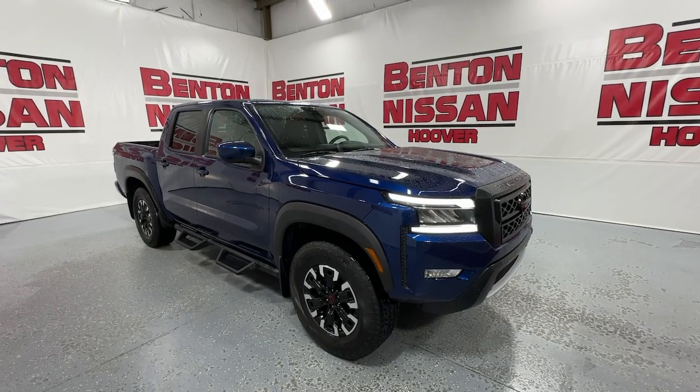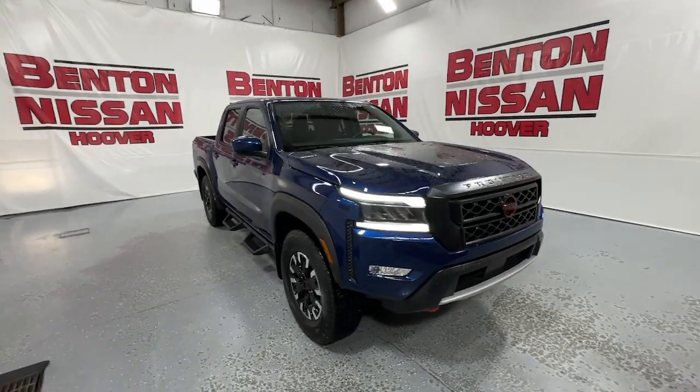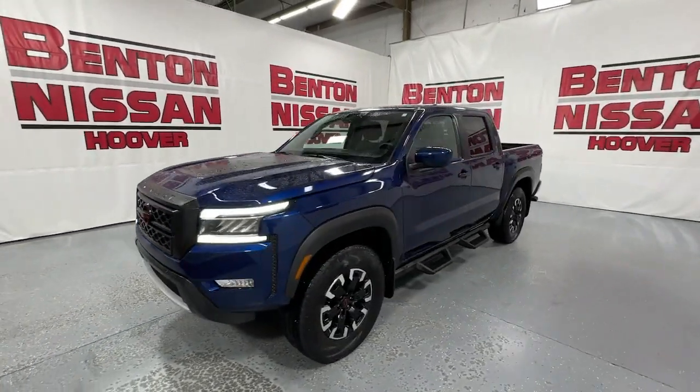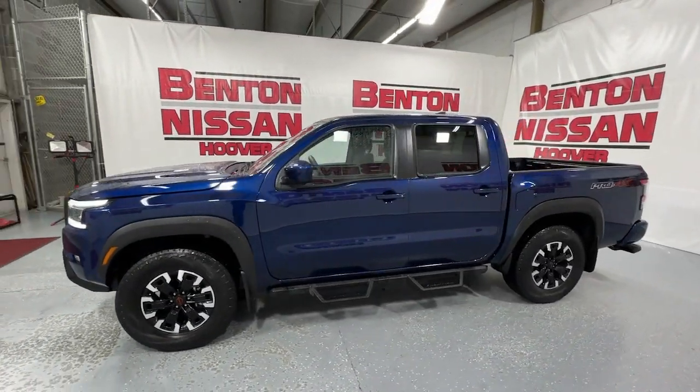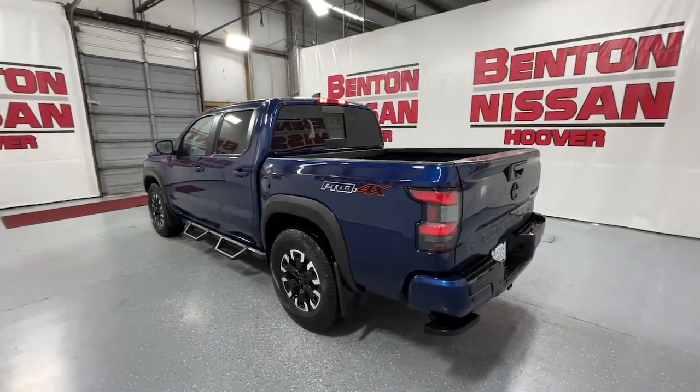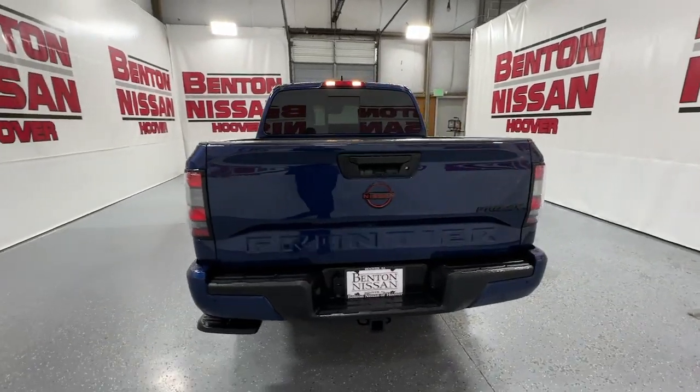Looking for your dream car? It could be the 2023 Nissan Frontier. Make comfort and convenience part of every job in this well-equipped Frontier. This mid-size pickup is built to work as hard as you do, and it's available at an exceptional value.